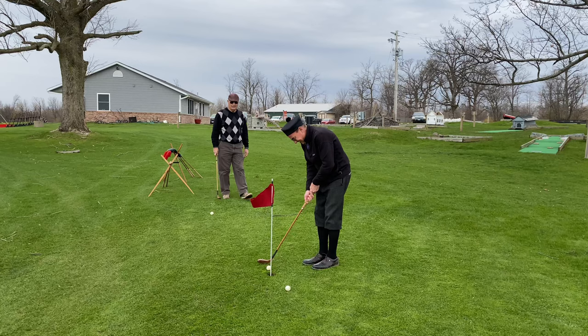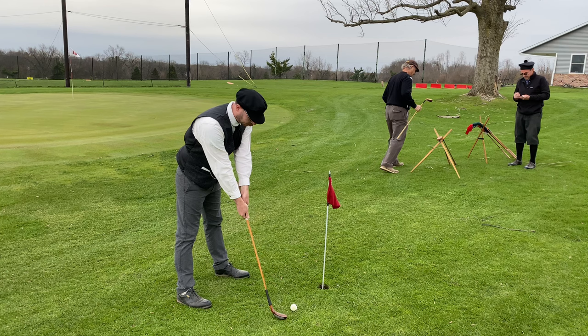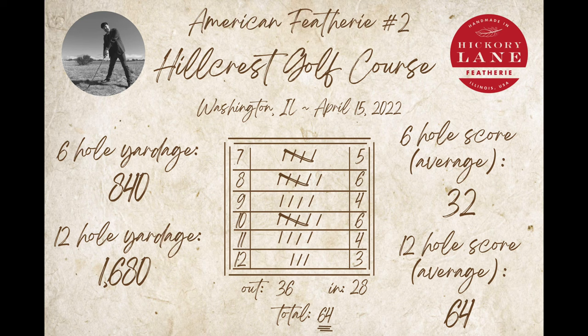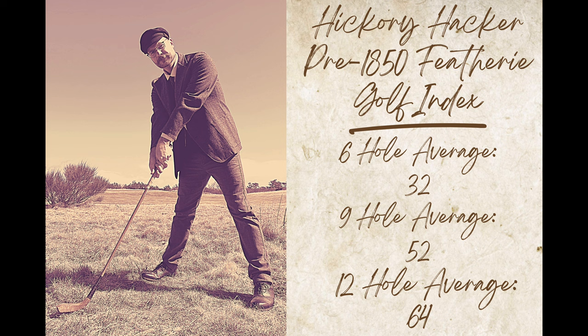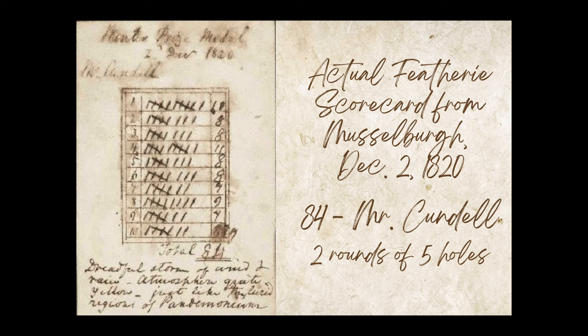We're all pretty close to the cup to wrap up our round — almost a hole-out. That's the way you want to finish a feathery round, just tapping it in. I managed to drain mine as well. That'll wrap up this second episode of American Feathery — I finished the second circuit of six with a 28, a nice improvement over the first circuit of 36, for a total of 64. Here's a look at my six, nine, and 12-hole averages on the season. Just in case you were wondering, this is an actual scorecard from Musselburgh, December 2nd 1820 — an event won by Mr. Cundall with an 84. They played two rounds of five holes there, so I'm feeling pretty good about my 64 on 12 holes.